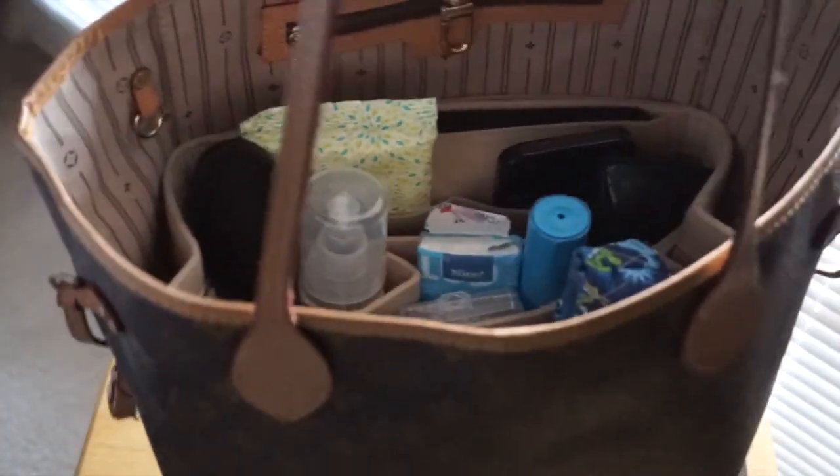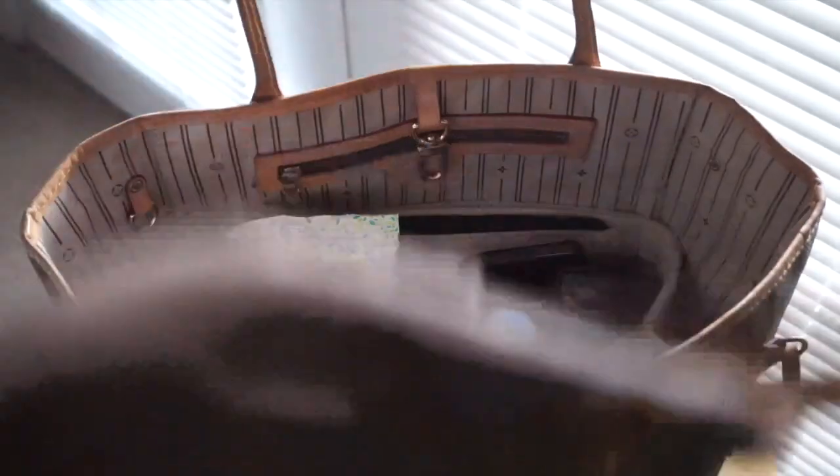The biggest thing for me is when I want to switch bags. I have another computer bag — my H&M bag that I purchased a while back. This bag organizer fits inside that H&M bag. I can just take the purse organizer out of this bag like this.